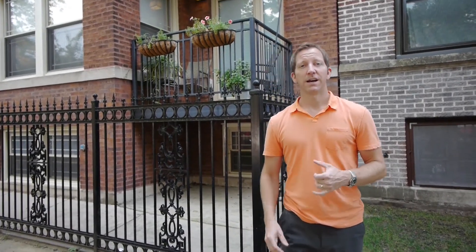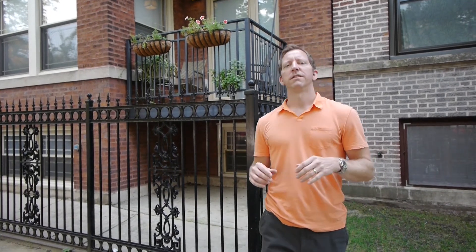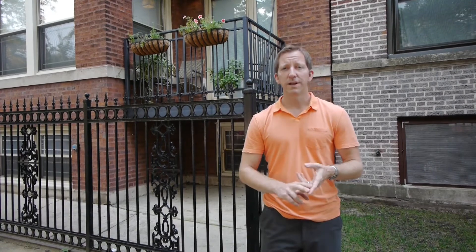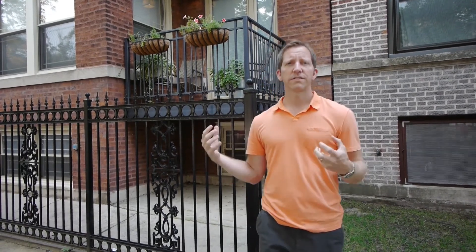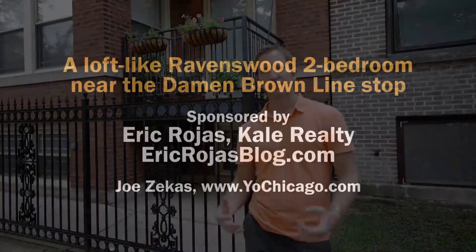We've just seen 1949 West Leland — a really contemporary, lofty condo in a beautiful boutique eight-unit condo building. Remember you have two-car parking, two beds, two baths, and surround sound. A great modern feel in a really classic Chicago neighborhood.